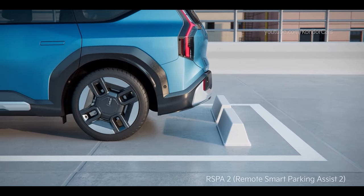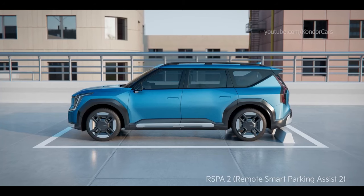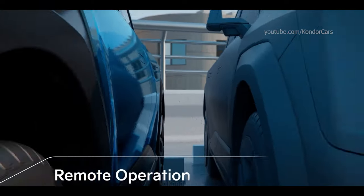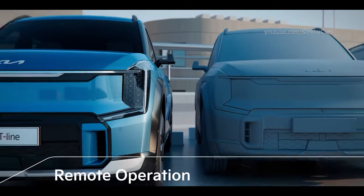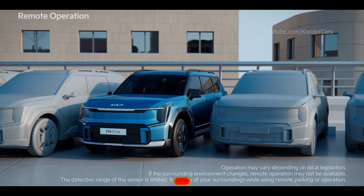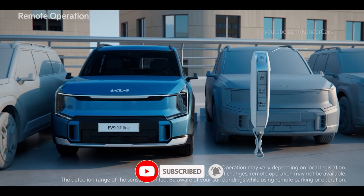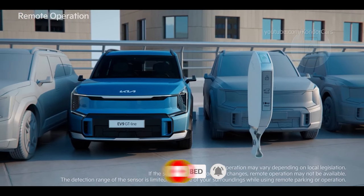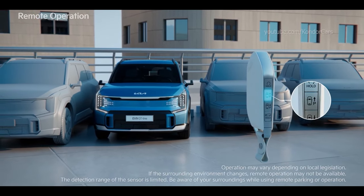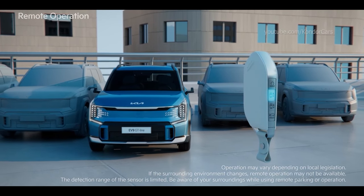Remote Smart Parking Assist 2 helps you to remotely park and exit parking spaces from outside the vehicle. If you cannot enter or exit the vehicle due to a narrow space, you can use the Remote Operation function to conveniently move the vehicle. Within the range of the vehicle, press the Door Lock button on the Smart Key and within 4 seconds hold the Remote Start button to start the vehicle. Then press the Forward or Backward button to move the vehicle until it reaches the desired location.